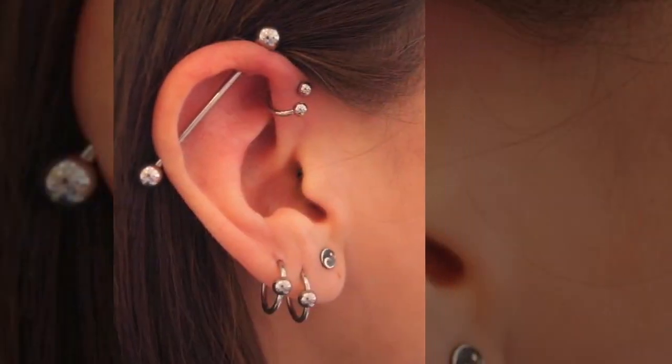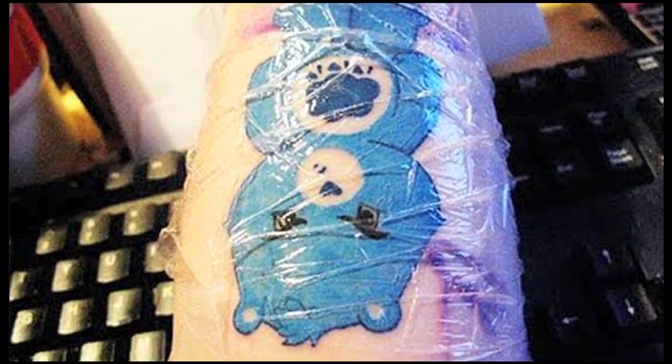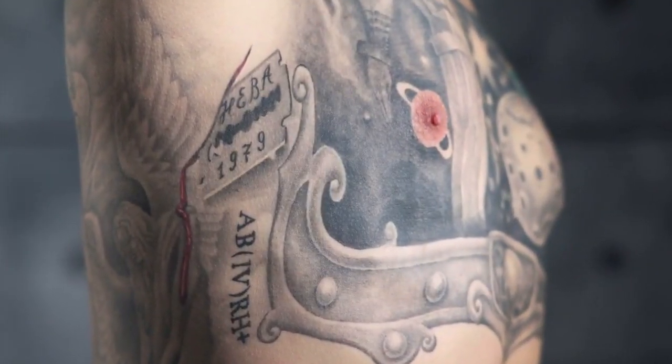Piercings too can be taken care of by applying coconut oil, as it doesn't let the area get too dry and helps prevent water from contacting the area, avoiding pus accumulation and further infections. Cleaning the punctured skin with Q-tips is the best way to keep it hygienic.